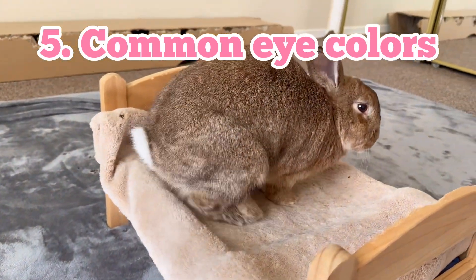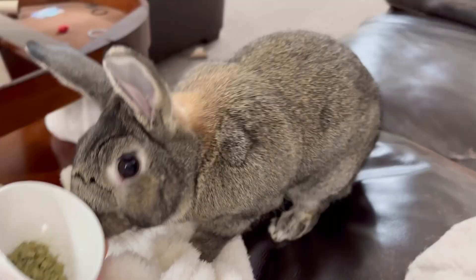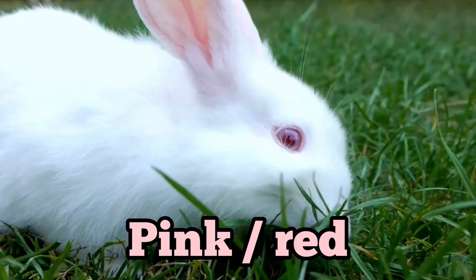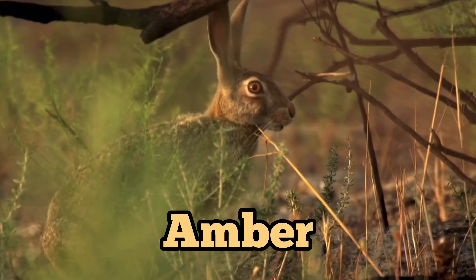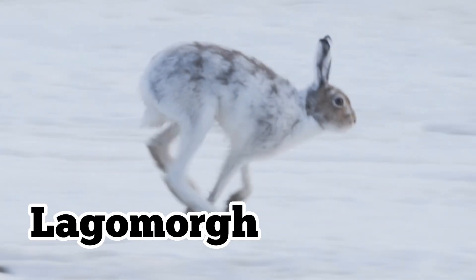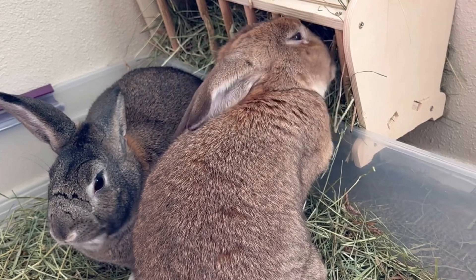Common eye colors. Can you guess the most common rabbit eye color? It's brown — both Cinnamon Bun and Mori have brown eyes. Blue eyes and blue-gray eyes are common too. Pink and red eyes are caused by albinism and seen in white rabbits. Amber is rare in domestic rabbits; it's usually seen in hares, which are technically not rabbits, but belong to the same lagomorph order. What color eyes does your bunny have? Let us know in the comments.